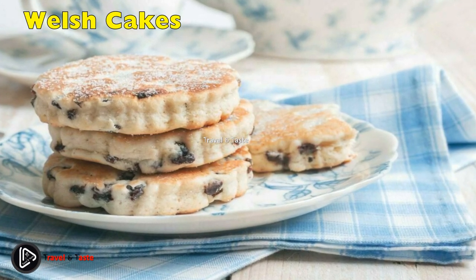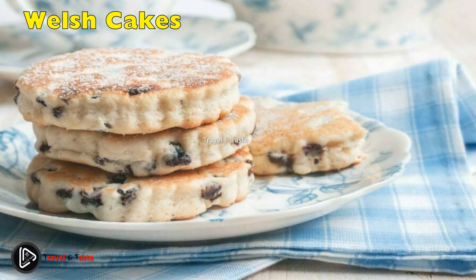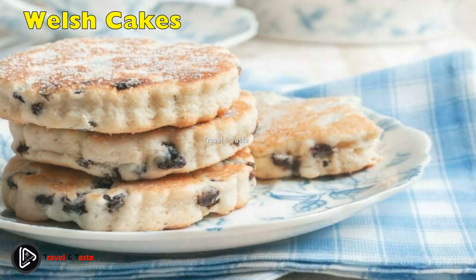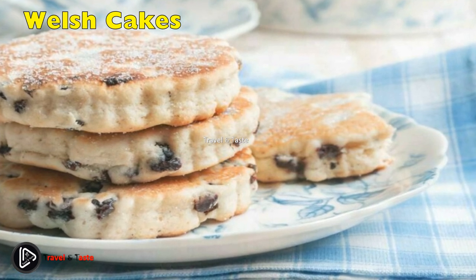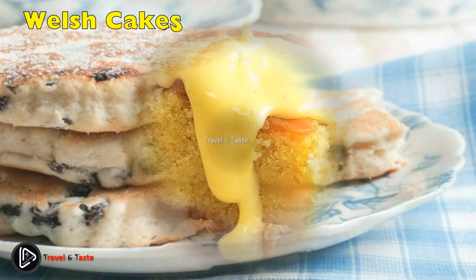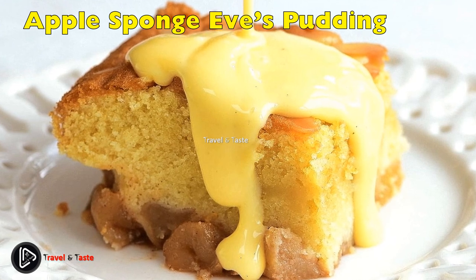Welsh Cakes: Welsh cakes are like scones, only they get cooked on a cast iron griddle. They are dense and you will need to roll out the dough and cut rounds to cook. They are the Welsh equivalent of biscuits in the States and are often made as breakfast options, though they are usually sweet and contain raisins. Serve with your morning tea and a knob of butter.